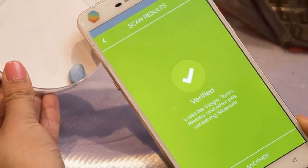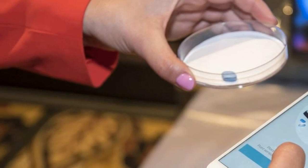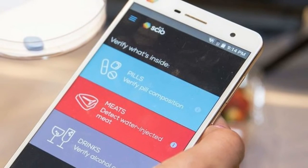A phone with see-through vision sounds like something out of science fiction, but one device from CES 2017 comes close to exactly that. Using a near-infrared spectrometer, the terribly named Chang'an H2 phone can determine things like how fresh your produce is, if your medicine is fake, and even your body fat percentage.